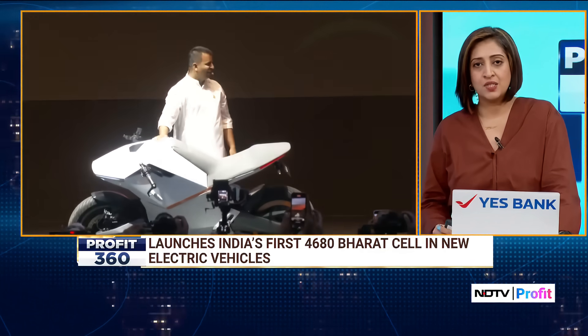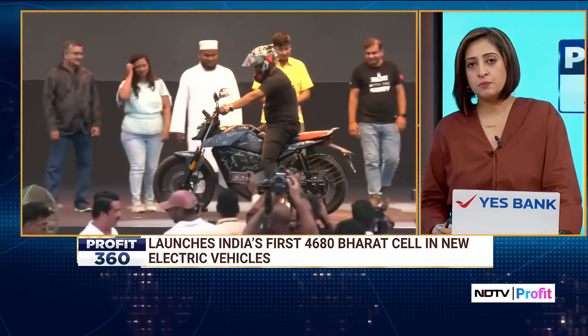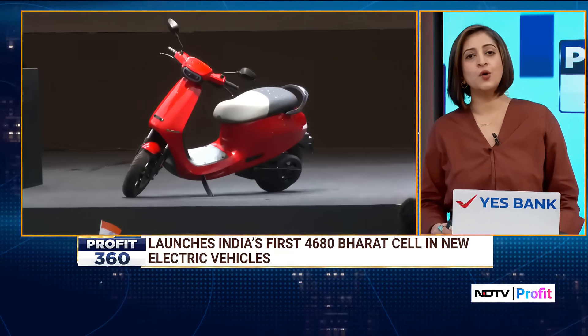Vehicles like the S1 Pro Plus and Roadster X Plus are also equipped with this technology, available with a special ₹10,000 discount until August 17th.